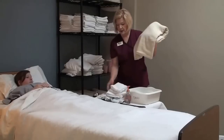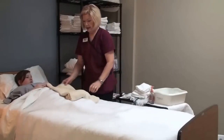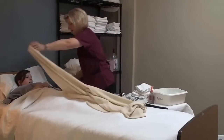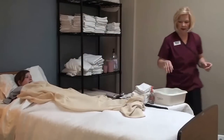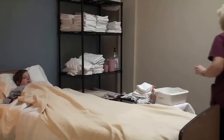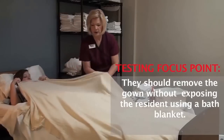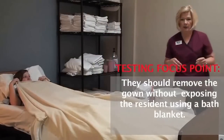Before we start washing, I'm going to put the bath blanket on. We're using a bath blanket rather than a sheet because the bath blanket will keep in her natural body heat and keep her warm, besides providing privacy. We're simulating as if this is a full bed bath for the state boards, so you need to bring the sheets all the way back past the feet.